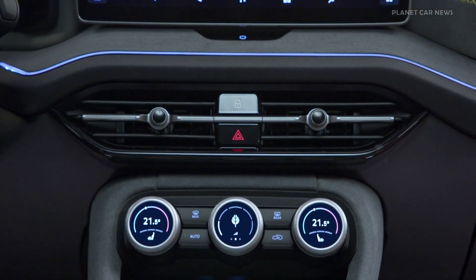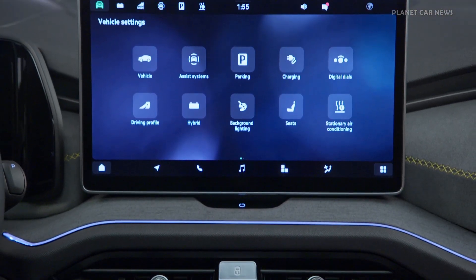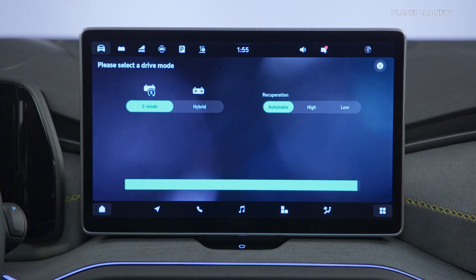Energy is also recuperated during braking. Despite the large battery, the Kodiaq offers a generous luggage capacity of 745 litres.